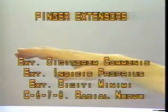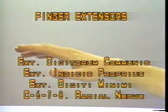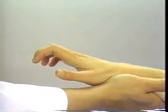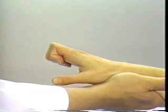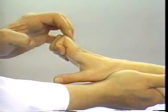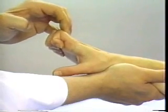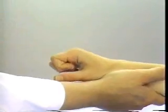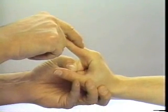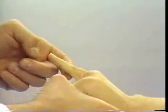Finger Extensors: Extensor digitorum communis, extensor indicis proprius, extensor digiti minimi — C6, 7, 8, radial nerve. Stabilize the wrist in the neutral position and instruct the patient to flex the proximal interphalangeal joints to eliminate any contribution to finger extension by the intrinsic muscles. Then ask the patient to extend the metacarpophalangeal joints and test strength by pushing on the dorsal aspect of the proximal phalanx, attempting to push the fingers into flexion. The extensor indicis proprius can be tested individually by keeping the third, fourth, and fifth metacarpophalangeal joints in flexion. Likewise, the extensor digiti minimi can be isolated by maintaining the other fingers in flexion at the metacarpophalangeal joints.